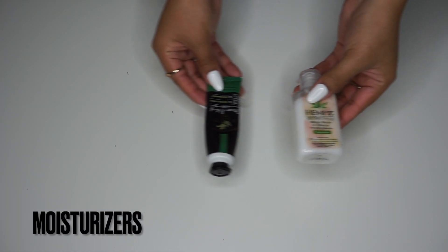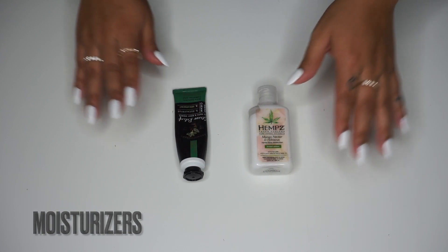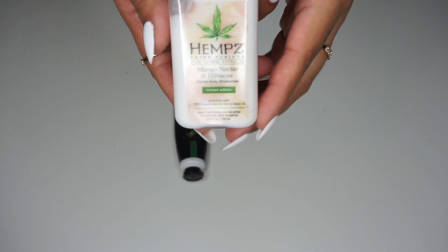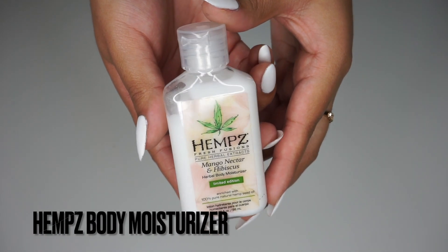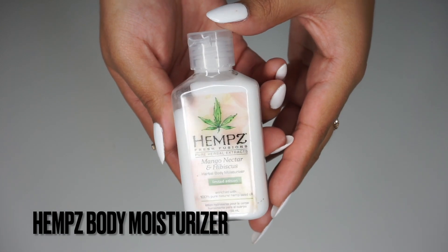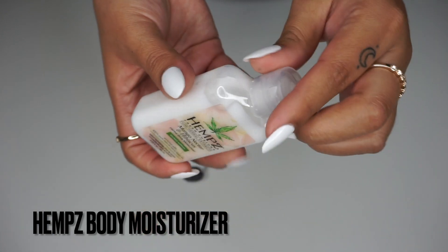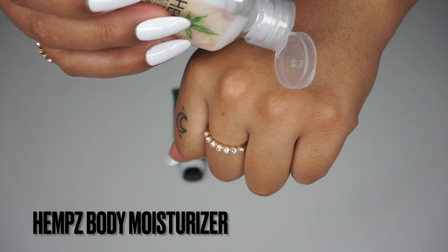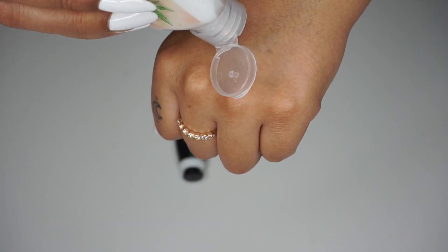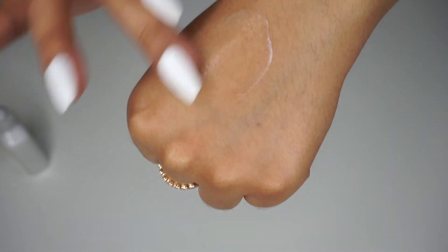I love to have some kind of moisturizer in my purse, so I carry two. One is a body moisturizer from Hemp — it's the mango, nectar and hibiscus scent. This one is limited edition unfortunately, but I really love this brand. The bottle is travel size so it fits perfectly in any bag, and a little bit goes a long way.